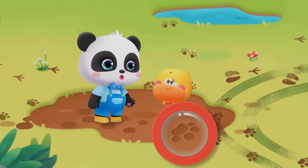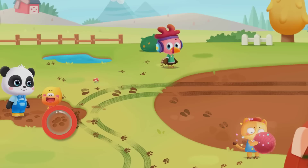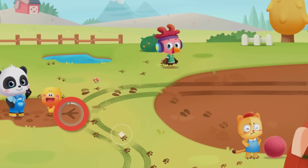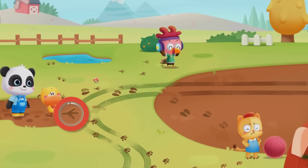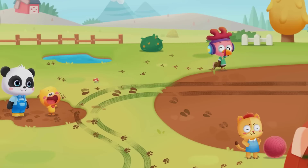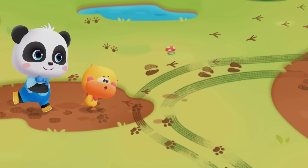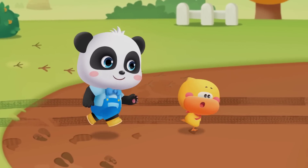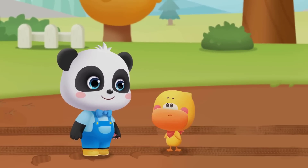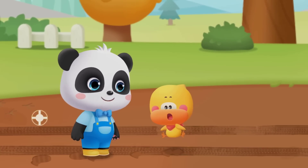Whose footprints are these? These are little kitty's footprints. Whose footprints are these? A chick's footprints. Whose long footprints are these? Let's find out!